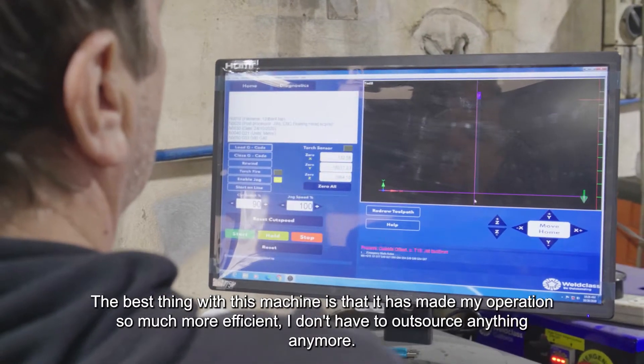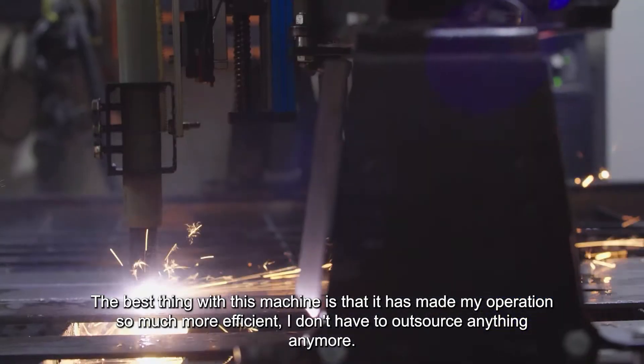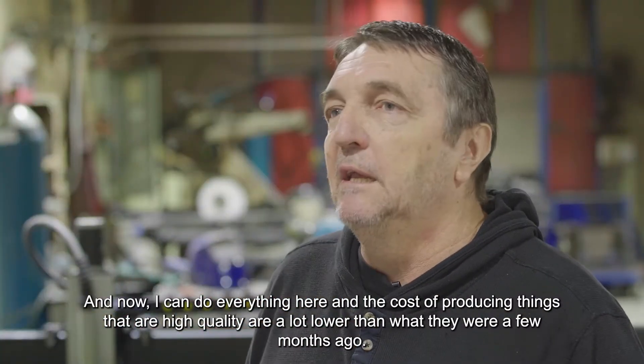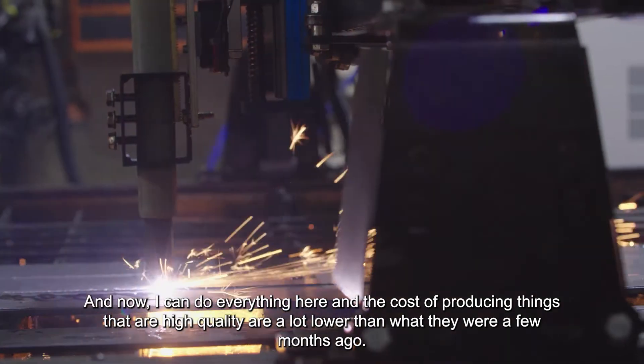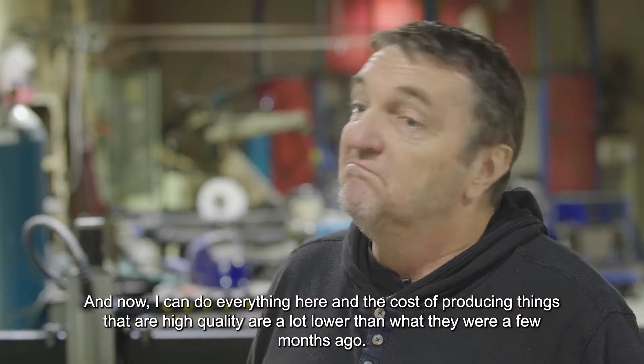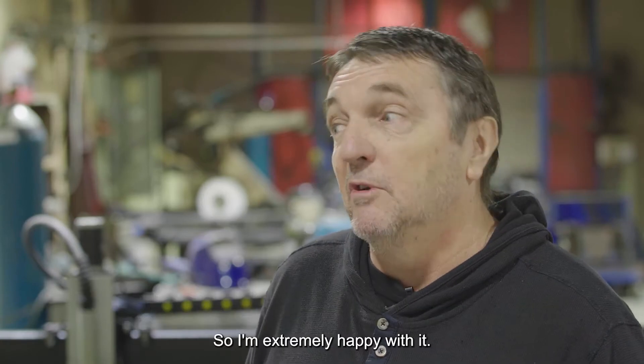Investing in the machine has made my operation so much more efficient. I don't have to outsource anything anymore — now I can do everything here, and the costs of producing high-quality things are a lot lower than what they were a few months ago. So I'm extremely happy with it.